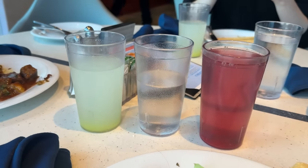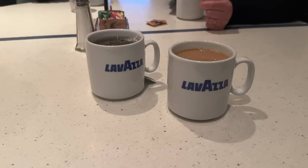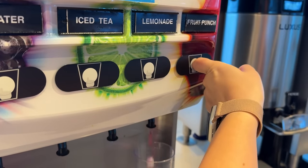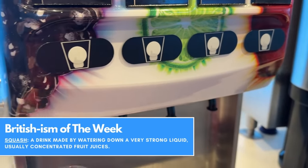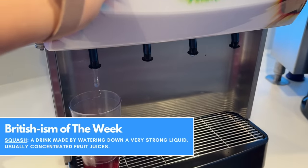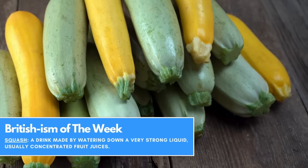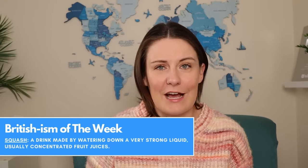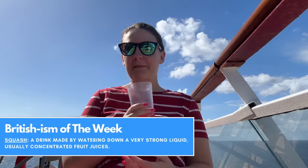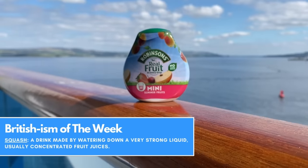Another important part of the buffet for me was just how many included drink options there were. I decided not to buy a drinks package so I knew I'd be making the most of the juices and tea. I would usually water down the juice to make squash — and squash is your Britishism of the week. It has nothing to do with the vegetable squash; squash is just diluted fruit juice, and most houses in the UK would have at least a couple of flavours. My personal favourite is Vimto, and I always bring a couple of small bottles with me on any cruise.